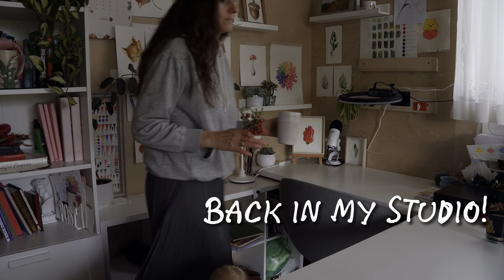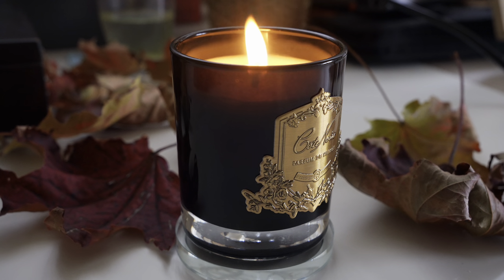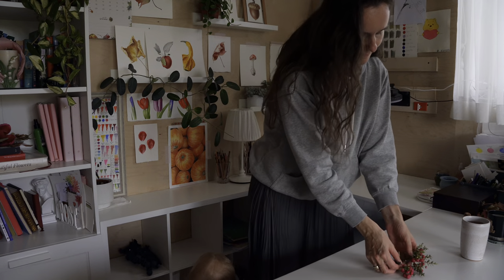Back in my studio — tea, candle, and creativity can begin.